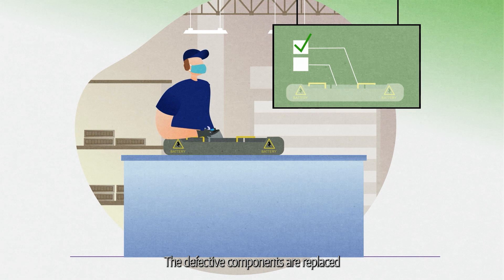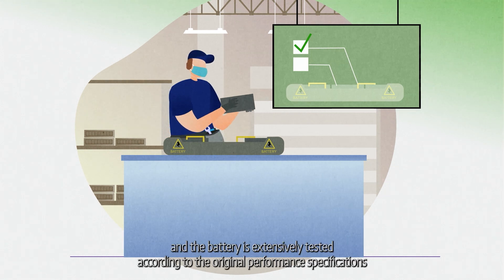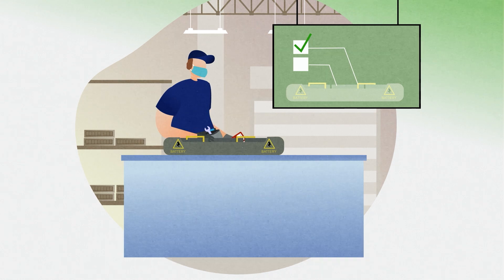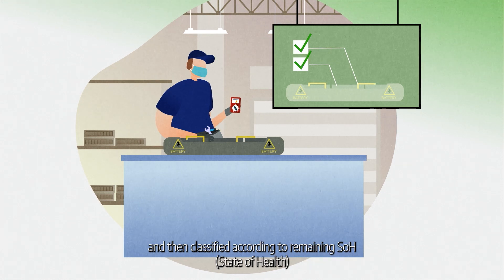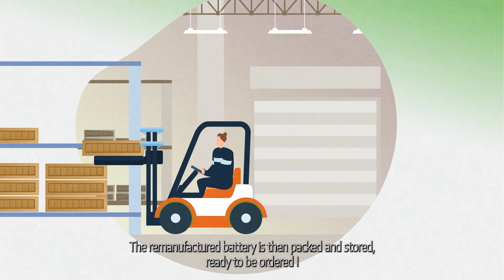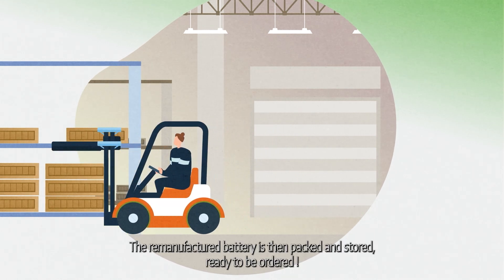The defective components are replaced, and the battery is extensively tested according to the original performance specifications, then classified according to remaining SOH — state of health. The remanufactured battery is then packed and stored, ready to be ordered.